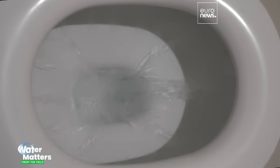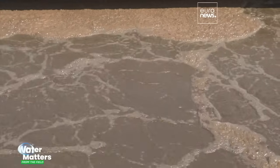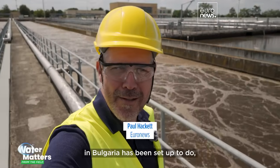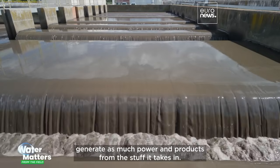All of us go several times a day, but what's the carbon footprint of our daily water use, and could we get more from the waste we flush away? That's exactly what this state-of-the-art water plant in Bulgaria has been set up to do — generate as much power and products from the stuff it takes in.